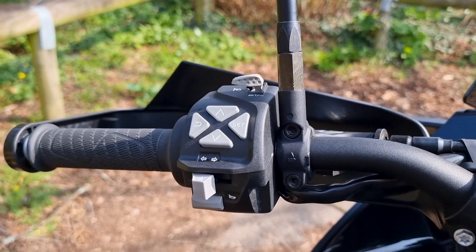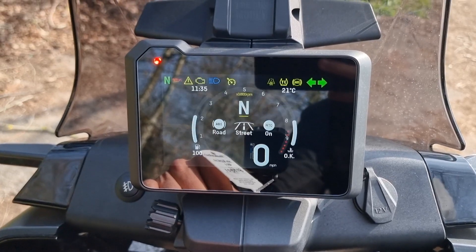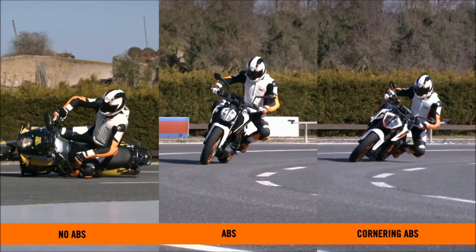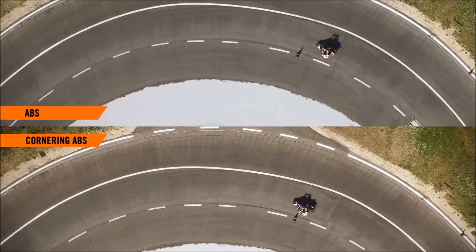You have a choice of rider modes: street, rain, or off-road. I just left mine in street since I was riding on the street — the most powerful, most fun option. There is an optional adventure pack you can add, which I actually thought was just a paywall to unlock something already on the bike, but apparently they do actually fit something to it. I don't know that I'd personally go for that option. Then you have traction control and ABS, both of which are lean-sensitive — if you've seen KTM's demonstration of that technology, it works really well and is something I'd want from a new bike.